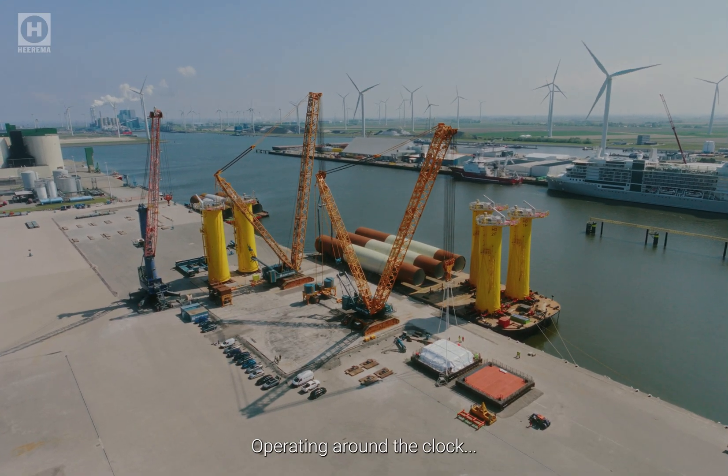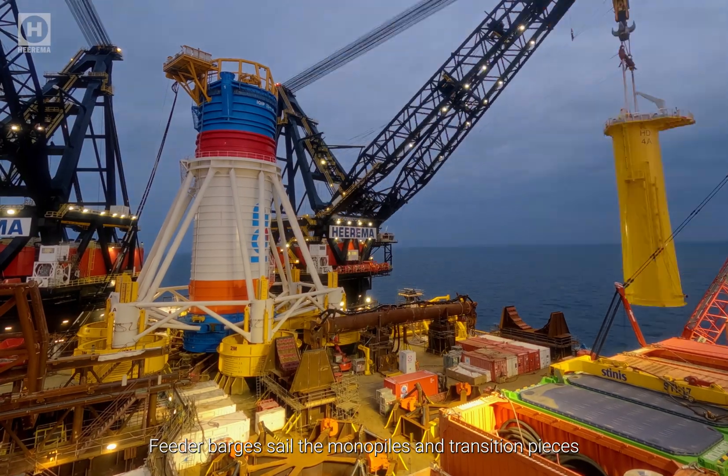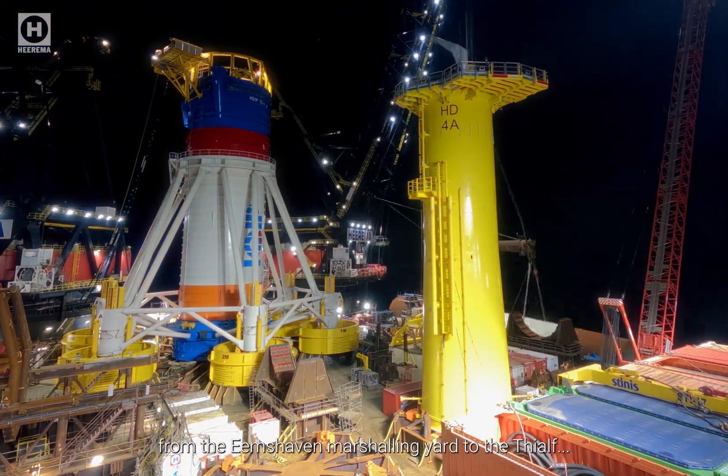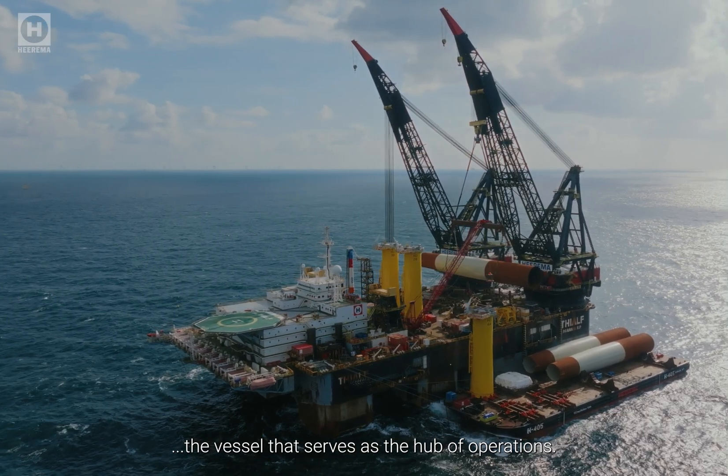Operating around the clock, Hirama's team works in a continuous 24-hour cycle. Feeder barges sail the monopiles and transition pieces from the Ameshaven marshalling yard to the Theolf, the vessel that serves as the hub of operations.